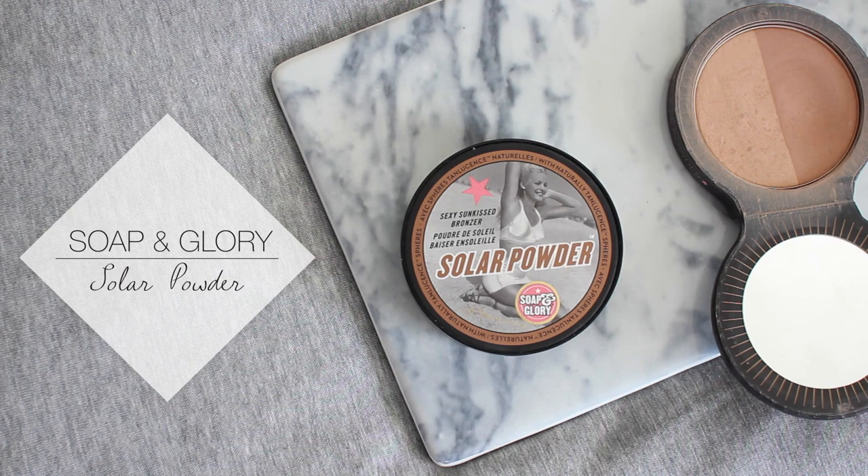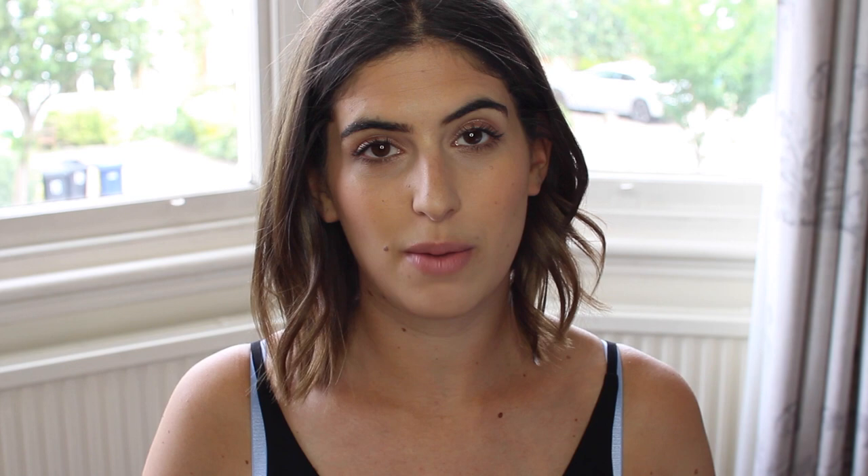Very quickly — the Soap and Glory Solar Powder. They've finally changed the packaging and I love when brands listen to their customers. The old packaging was cardboard and very flimsy, but they've made it into their plastic packaging just like their blushes and highlighters, so much better with a mirror and definitely less likely to break.